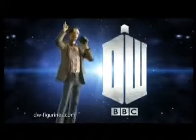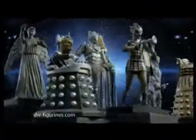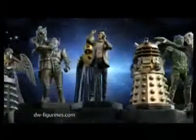Cybermen, Daleks, Weeping Angels, and of course, The Doctor. Collect them all with this Anniversary Doctor Who Figurine Collection.